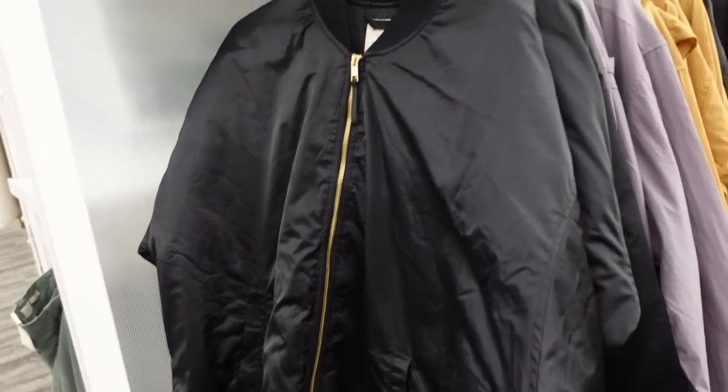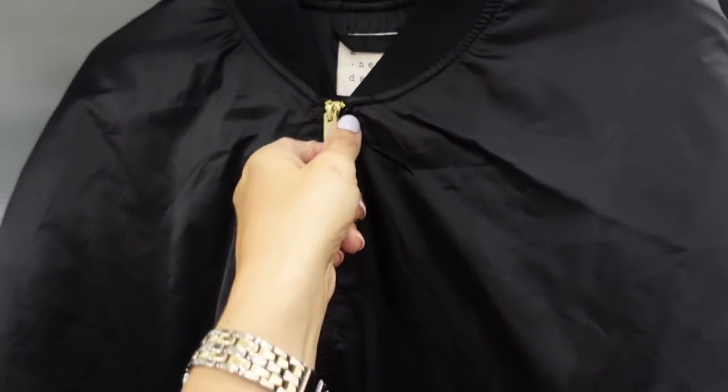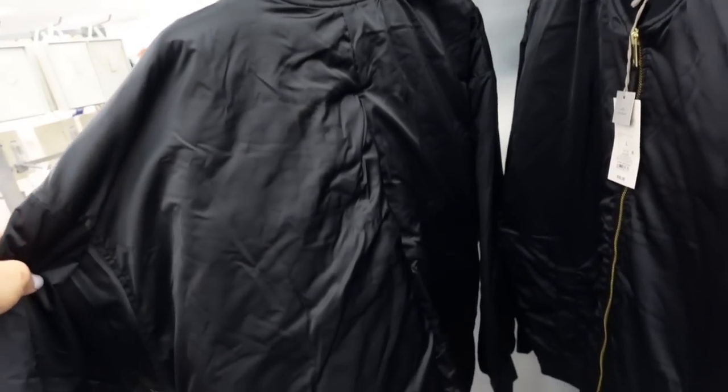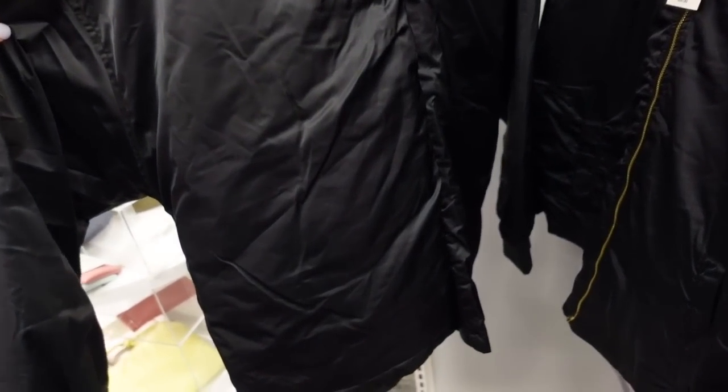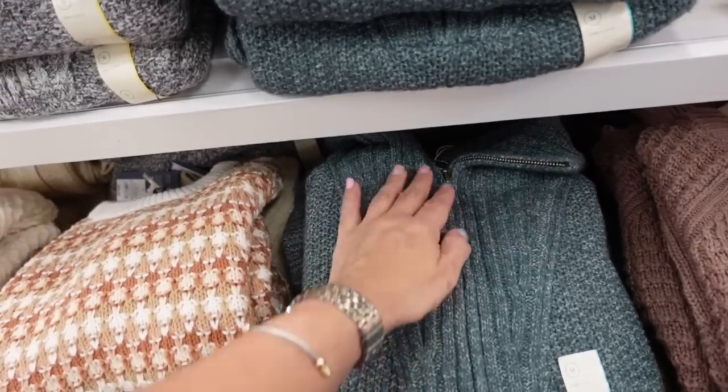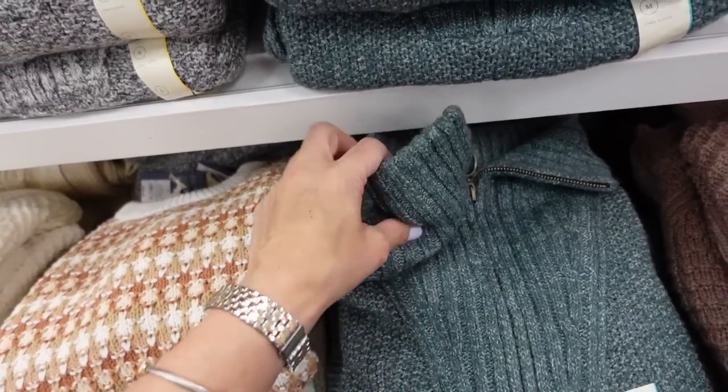The satin bomber jacket from A New Day has that higher neckline, is completely satin with side pockets, lined with quilted material, ribbing on the wrist, and a more relaxed fit. It also comes in black and these are $50.